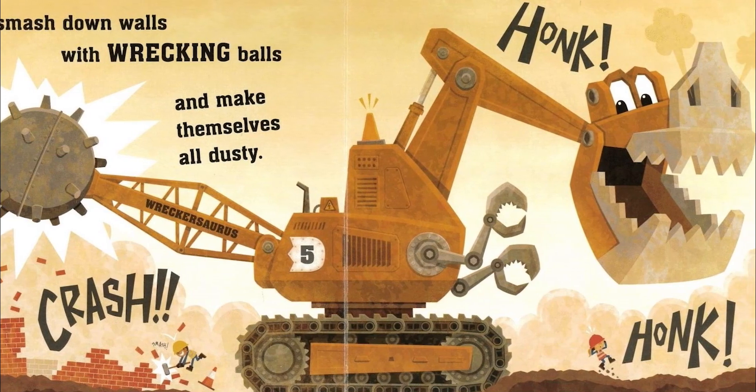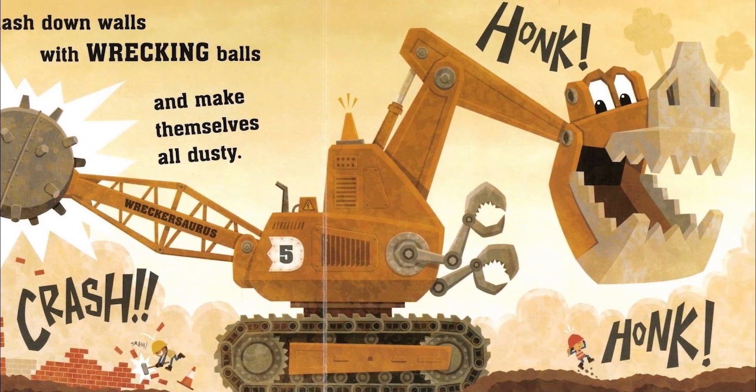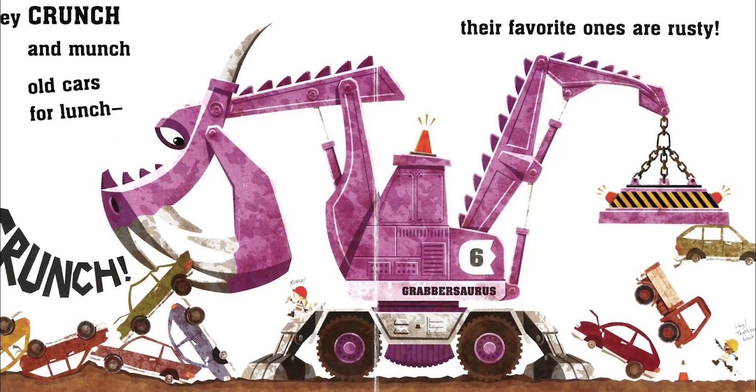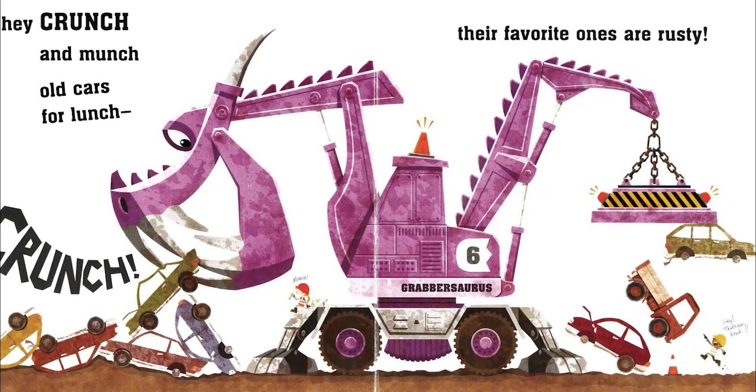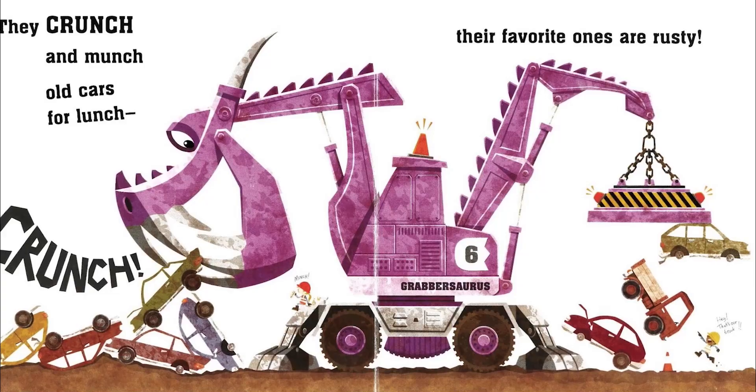Crash! Honk! Honk! Honk! They crunch and munch old cars for lunch. Their favorite ones are rusty.